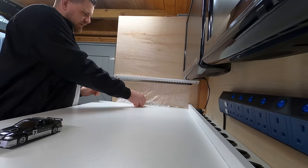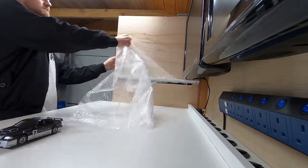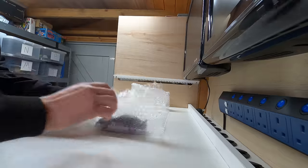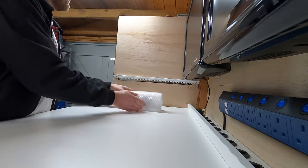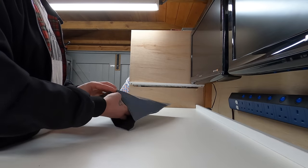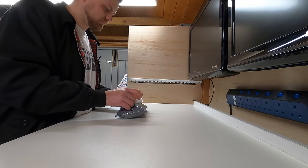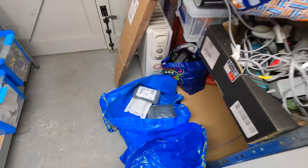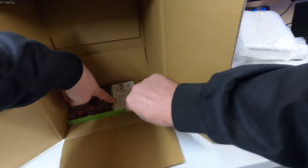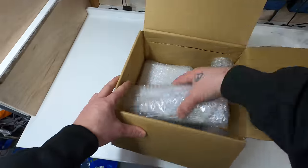First time using my bubble wrap dispenser — let's see how well it works. Nice and quick, nice and easy.